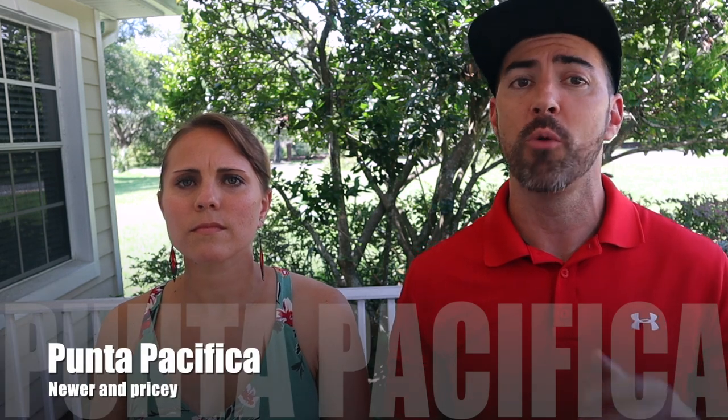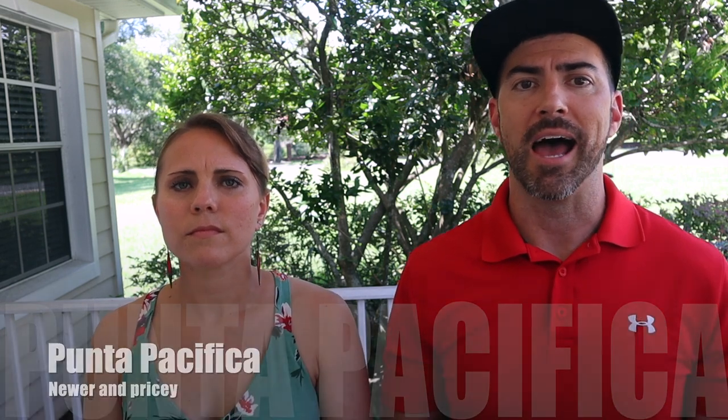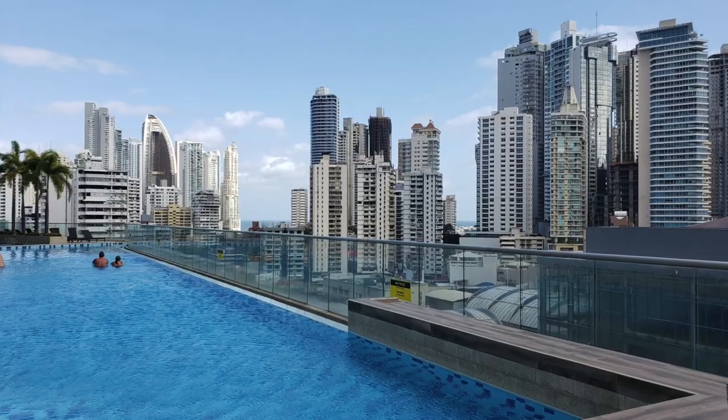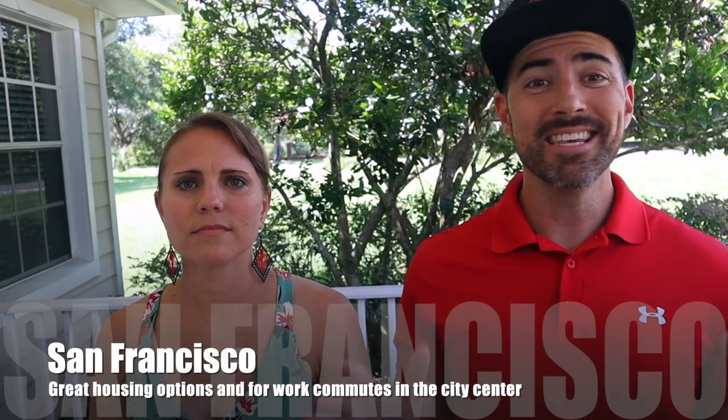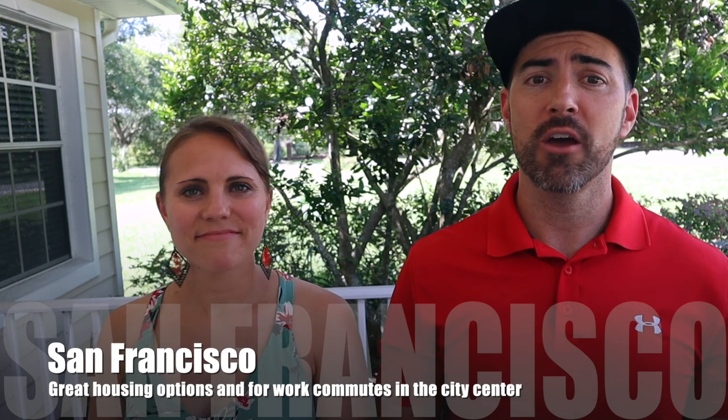Number three is Clayton, which has been a solid area for expats for almost a century. It's not centrally located, but it does give you tropical suburban life and is located near City of Knowledge Business Park. Punta Pacifica has been growing in popularity in recent years as one of Panama City's newest neighborhoods, but life is certainly more expensive there, with luxury real estate along the ocean giving you phenomenal views. Lastly is San Francisco, which like El Congrejo has options to buy or rent, and is among the best neighborhoods if you work in central Panama City.